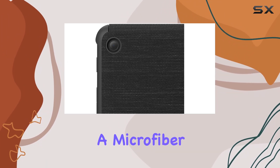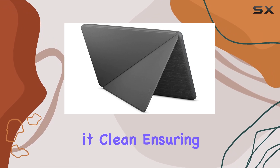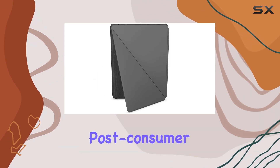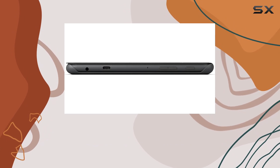The premium fabric with a microfiber interior not only safeguards your screen but also keeps it clean, ensuring a pristine display every time. What's remarkable is the commitment to sustainability — the cover is made with 75% post-consumer recycled plastics, and the fabric is 100% post-consumer recycled.